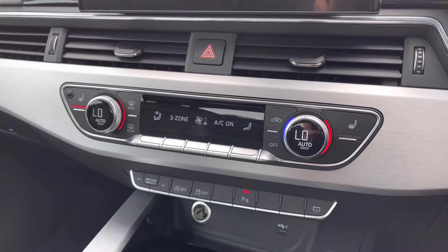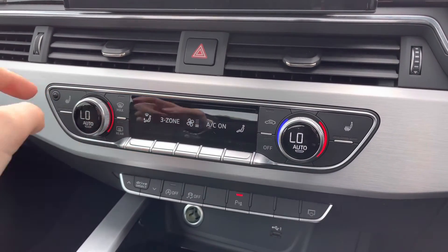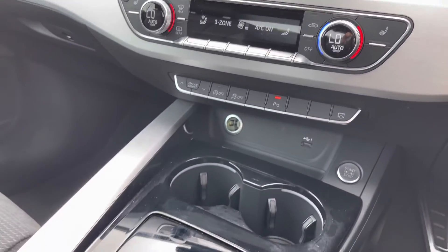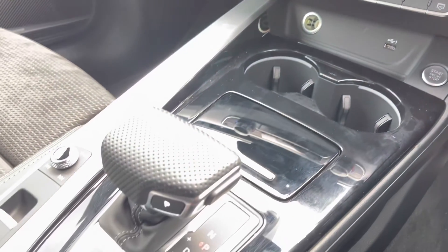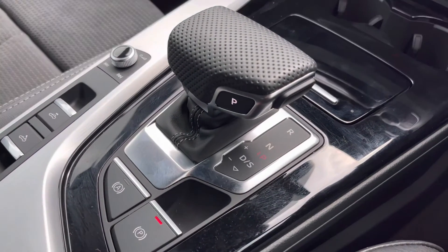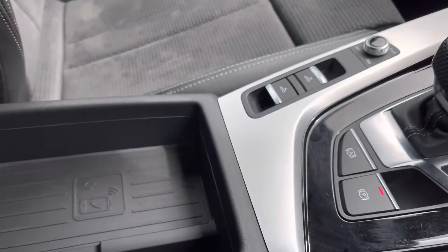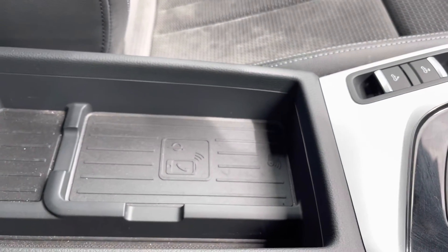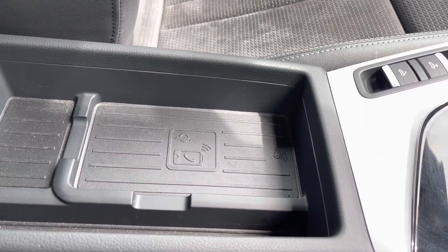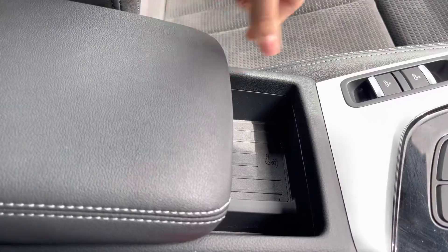Below this you do have the three-zone climate control system, which does allow you to set a very comfortable airflow throughout the vehicle, followed by the heated front seats, adding much more extra comfort. You do also have the desirable S-Tronic gearbox with the electromechanical parking brake, followed by all of your convertible roof controls, as well as the Audi phone box with wireless charging, which is located underneath the armrest and is perfect for quick and easy mobile phone charging on the go, whilst also storing your phone away.